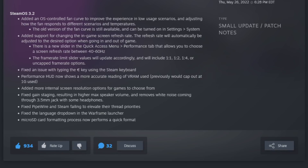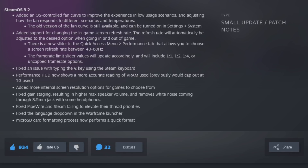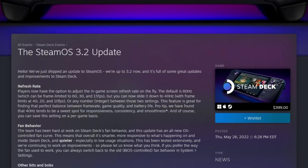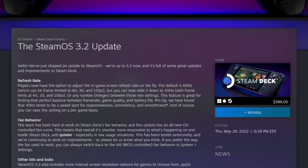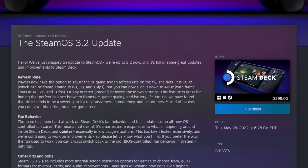SteamOS 3.2 update has been live since Thursday and I've had the chance to put it through its paces. Not only does this update include the revised fan curve that the beta channel has been playing with for at least a few weeks now, but it also has the refresh rate options that should seriously help with battery life and perceived smoothness of AAA titles on the deck. The update announcement post describes it: "Players now have the option to adjust the in-game screen refresh rate on the fly. The default is 60 hertz, which can be frame limited to 60, 30, and 15 fps. But you can now slide it down to 40 with frame limits of 40, 20, and 10 frames per second, or any integer between these two. This feature is great for finding the perfect balance between frame rate, game quality, and battery life."